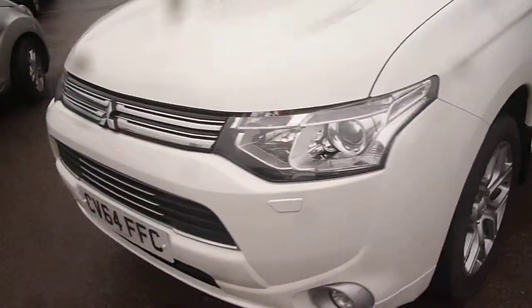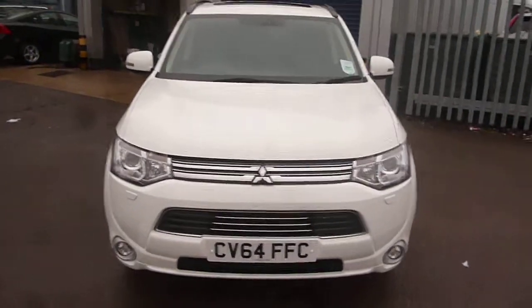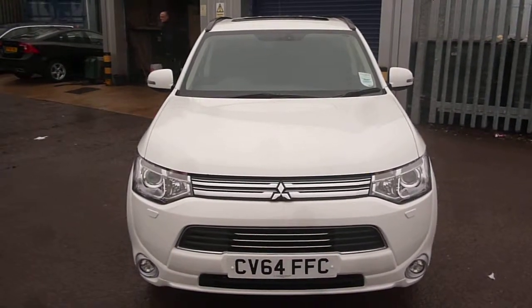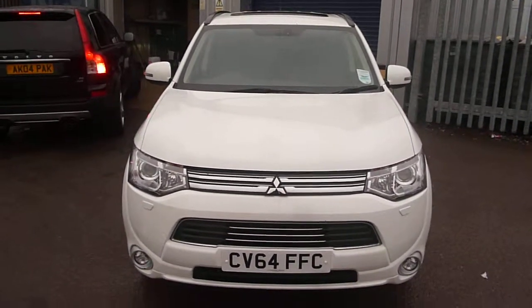Tyres on the vehicle are good — 6mm to the front and 6mm to 7mm to the rear. Mitsubishi Outlander, CV64 FFC. We look forward to receiving your bids on this vehicle. Thank you.